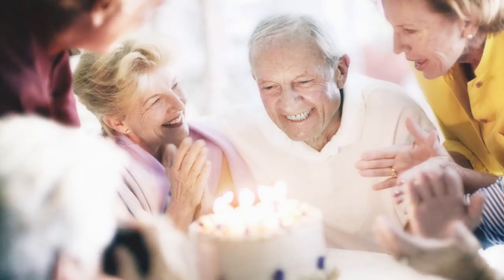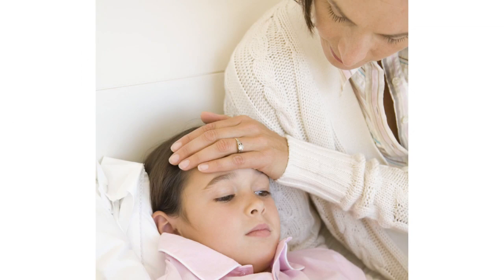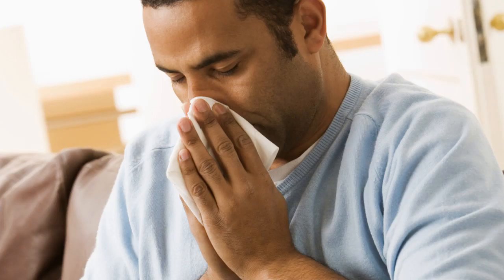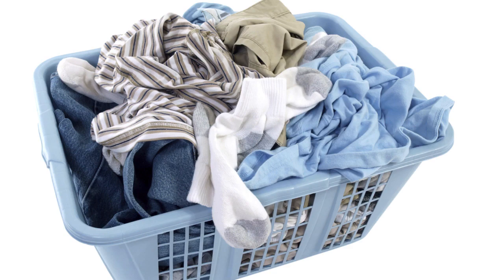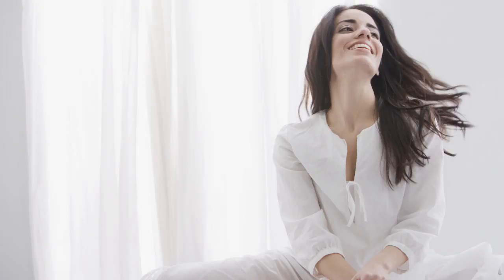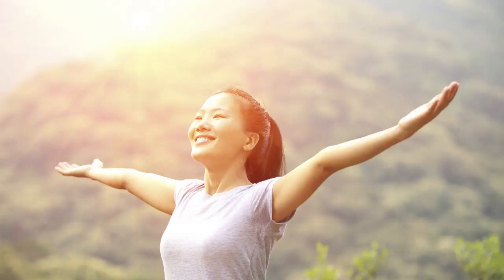And who doesn't want that? So, is Air Scrubber Plus for you? Would you like to reduce your exposure to VOCs, gases, airborne matter, and their effects upon your health and wellness? Are you looking for relief from allergy and asthma symptoms? Are you concerned about odors from pets or other sources? How would you like to sleep better and feel better every day? Then Air Scrubber Plus is for you.